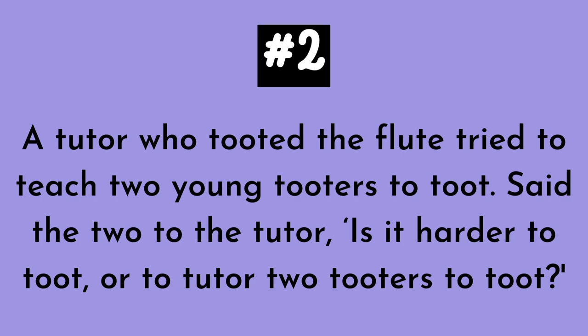Listen to it again. A tutor who tooted the flute tried to teach two young tutors to toot. Said the two to the tutor, is it harder to toot? Or to tutor two tutors to toot?